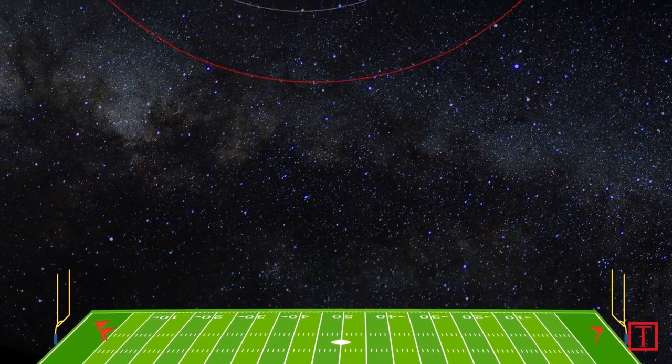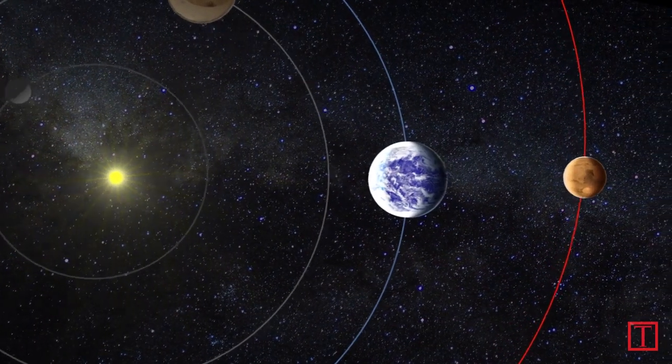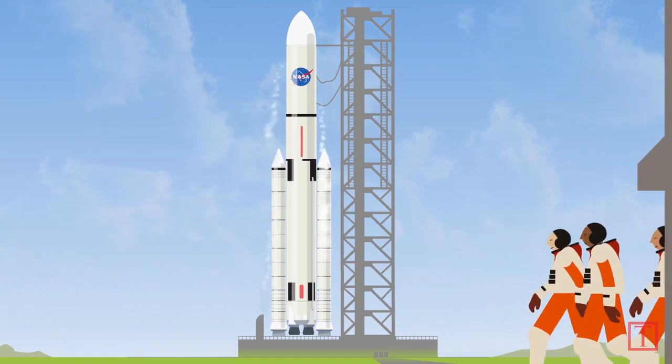The shortest and cheapest route from Earth to Mars appears every 26 months when the planets align. The mission's workhorse will be NASA's Space Launch System, which basically means the rocket. The astronauts are on the launch pad, ready to go.